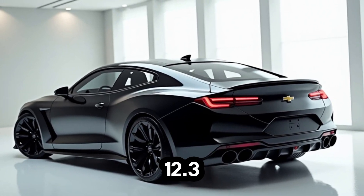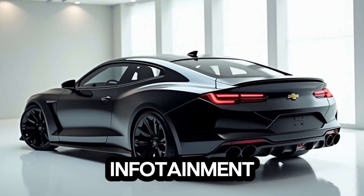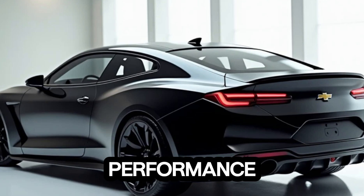Tech-savvy users will love the 12.3-inch digital instrument cluster and a massive 15-inch infotainment touchscreen integrated with Chevrolet's latest MyLink system.